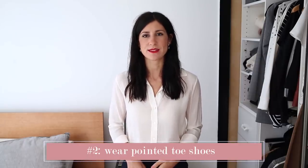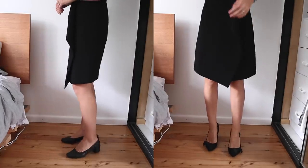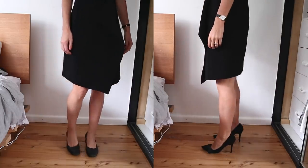My next tip is to wear a pointed toe shoe. I always find that these look really professional, very chic, sharp, and just very elegant and pulled together. They always elevate an outfit — I think maybe it's the fact that they're a little bit more angular, but to me they always just feel a little bit more office appropriate and a little bit more stylish than a round toe shoe.